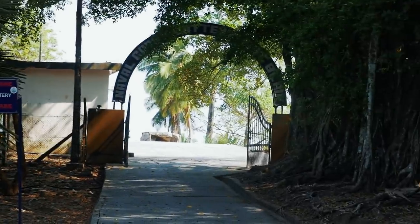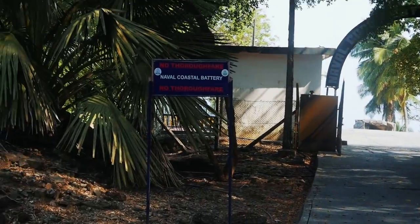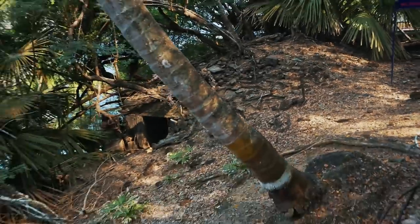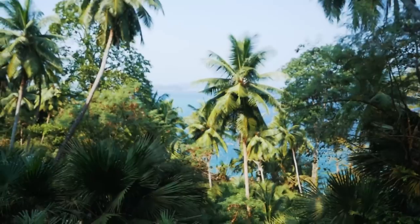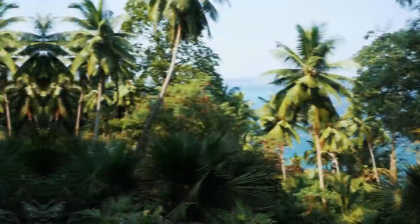We made it to the naval base here, and this is the furthest point on the island — we're going to start here. Right down there is a bunker where they used to look out and check for incoming ships. The British built here on Ross Island basically a home away from home — they built a mini England on this island, and it had absolutely everything you can imagine.